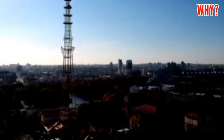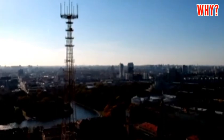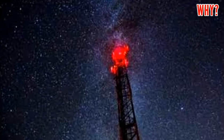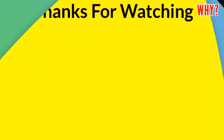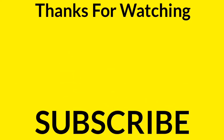If the communication tower's height is more than 45 meters, red lights are installed, and these are called aircraft warning lights. Now you must understand why red colored lights are installed over communication towers. We hope you liked this information — please click the like button, don't forget to subscribe to our YouTube channel, and thank you very much for watching this video.